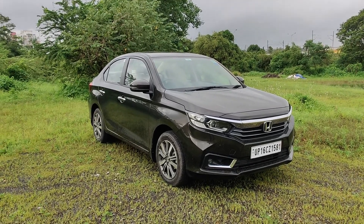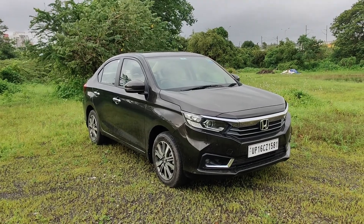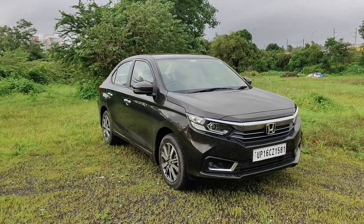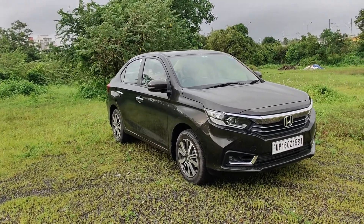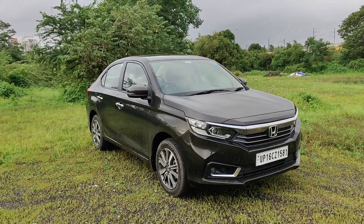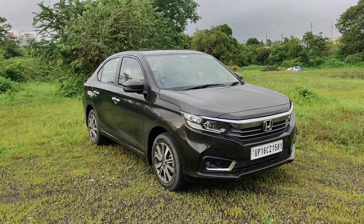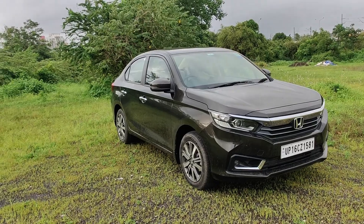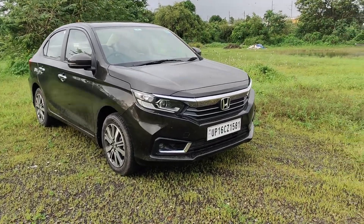Hi guys, welcome to Thrustzone.com. This is Mohit Soni. What is in front of you is the 2022 Honda Amaze facelift. We are a bit late to test drive this car, but it's going to be a quick review. We told you on our website that there are a few changes on the Amaze facelift. We've been lucky enough to drive it for a couple of weeks and we have a very strong impression. There are certain things which haven't changed, certain things that have changed, and certain things which Honda needs to change. We'll tell you all about it. Let's begin with the design.